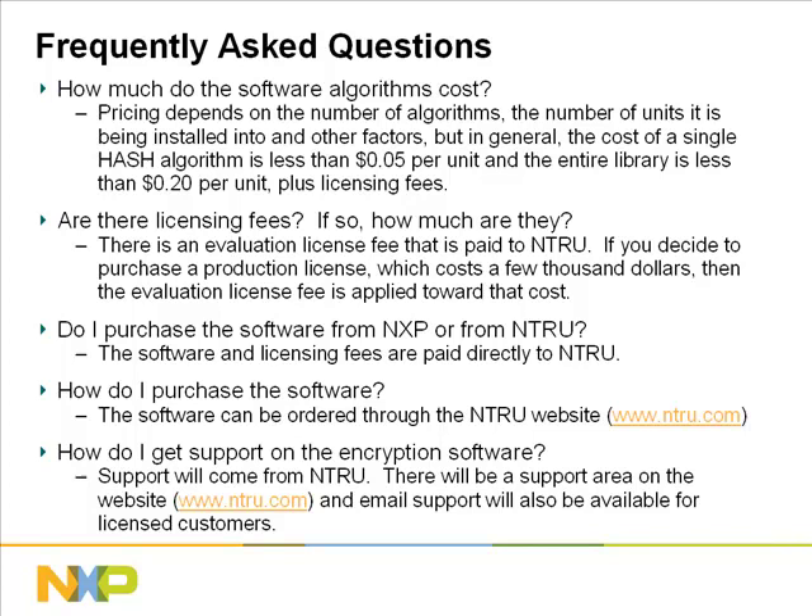Do I purchase the software from Entrue or from NXP? The software and licensing fees are all paid directly to Entrue. How do I purchase the software? The software can be ordered through the Entrue website, www.entrue.com. How do I get support on the encryption software? Support will come from Entrue. There will be a support area on the website, and email support will be available for licensed customers. Please contact Entrue for more details.